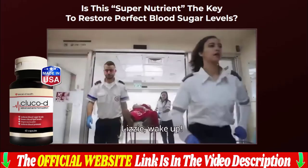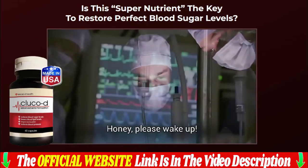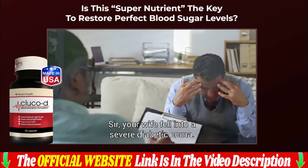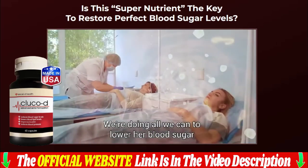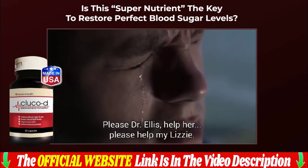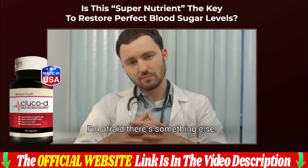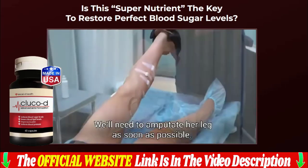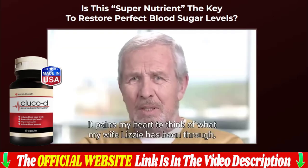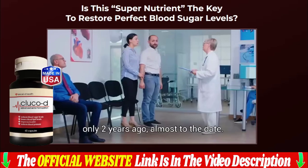Hello everyone, my name is Jenny, and in this video I share all the information about this 100% natural Gluco D Blood Sugar. If you are really thinking about buying Gluco D Blood Sugar, make sure you buy it from the official website, as this product is only sold on the official website. I will leave the link to the Gluco D Blood Sugar official website in the description and in the first comment below the video for purchase with my discounts.